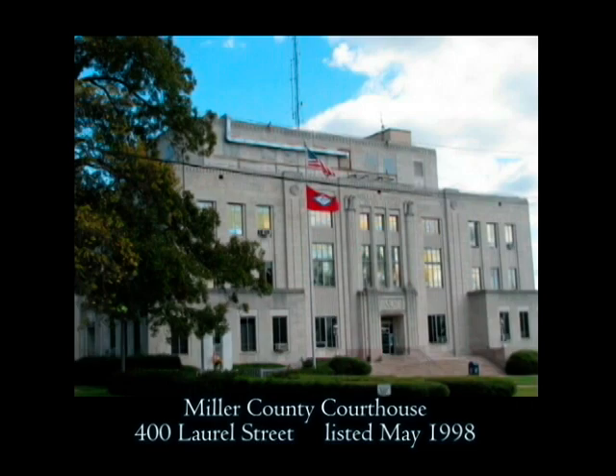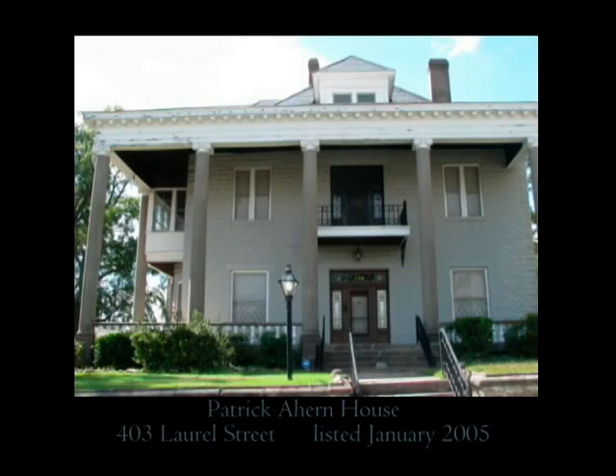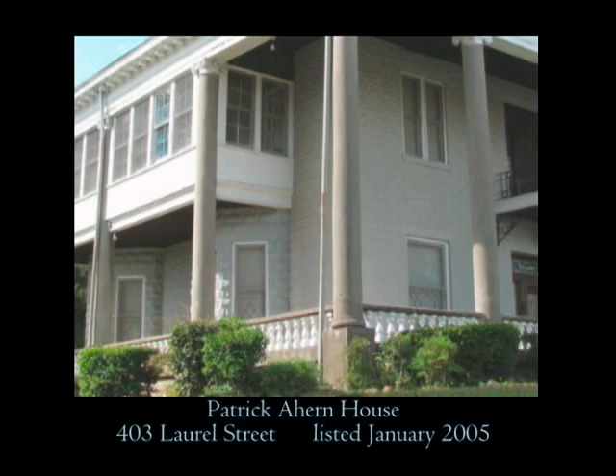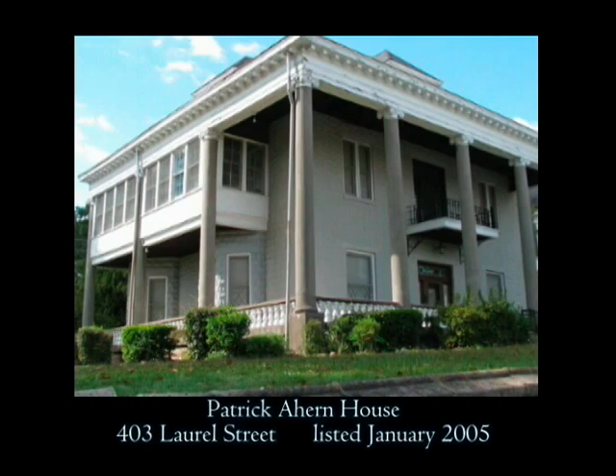Directly across from the courthouse is the Patrick Ahern House at 403 Laurel, with sections constructed in 1906, 1918, and circa 1925. This classical revival home was constructed in the Quality Hill area by Irish immigrant Patrick Ahern, who was naturalized in 1890 and at one time was the largest landowner in the area. The home remains much the same as when it was constructed and was designed largely by Mr. and Mrs. Ahern, assisted by a team of professional architects.